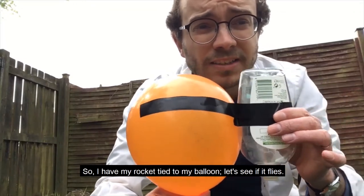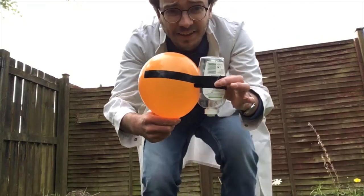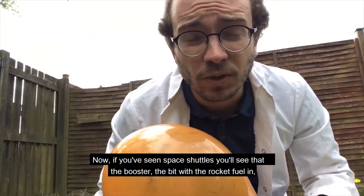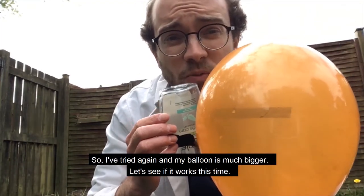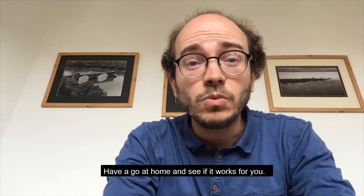So I have my rocket tied to my balloon. Let's see if it flies. No. Now, if you've seen space shuttles you'll see that the booster — the bit with the rocket fuel in — is much bigger than the space shuttle itself. So I've tried again and my balloon is much bigger. Have a go at home and see if it works for you.